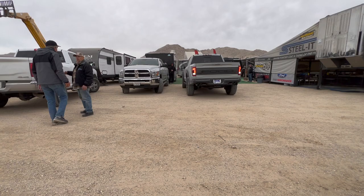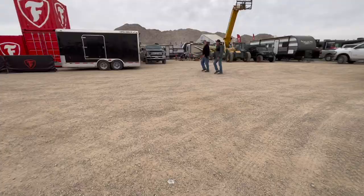Guys, they got a Raptor R right here. I actually never heard it in person before — this is the first time. Here's the Raptor R. Nice!